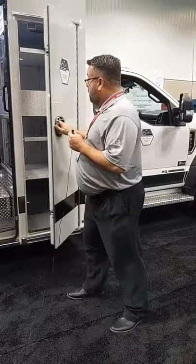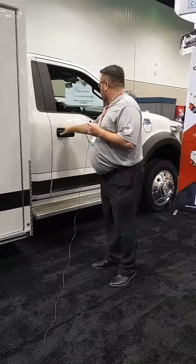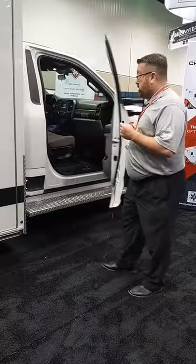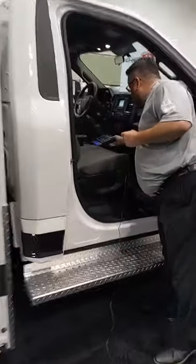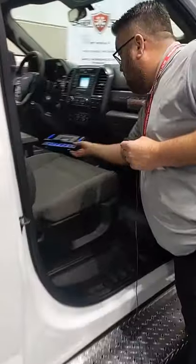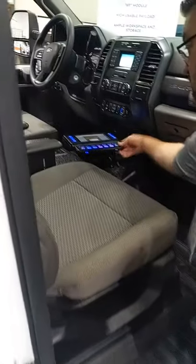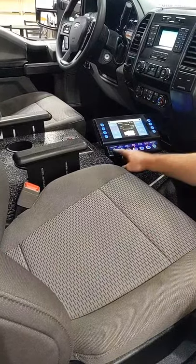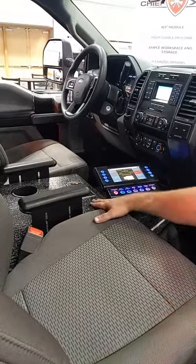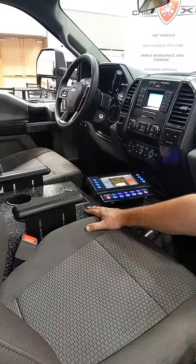Let's go inside the cab and show you our custom consoles. We have our Vista screen, which controls the front emergency lights, in a custom aluminum console built specific to the needs of the customer.